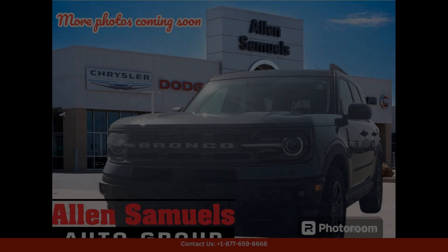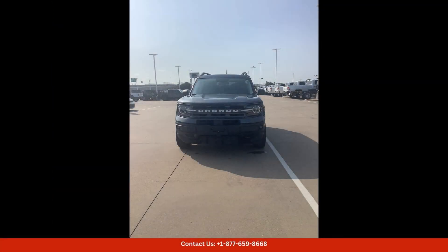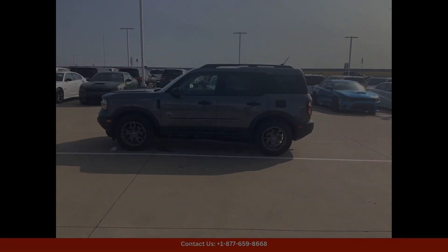This model features a sleek and modern design with a bold grille and distinctive body lines. Under the hood, you'll find a powerful 1.5L EcoBoost engine that delivers impressive performance and fuel efficiency.